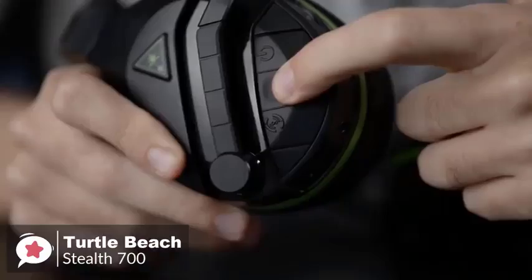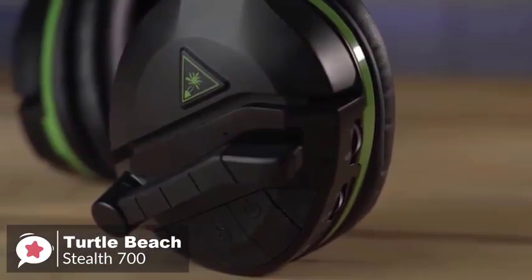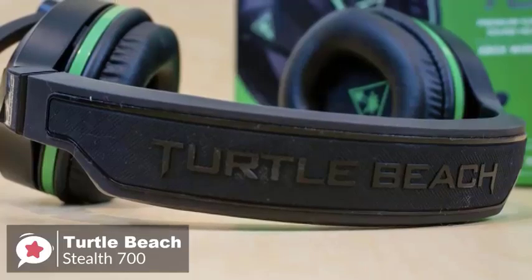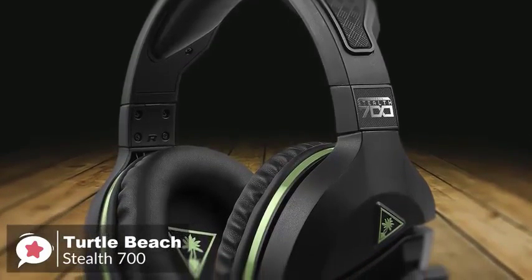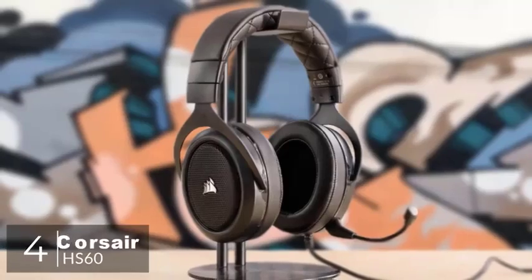The 10-hour battery life estimate is accurate, and we found it could go a few gaming sessions between charges. Overall, the Stealth 700 is a great all-around gaming headset that should appeal to all types of Xbox One owners — it sounds superbly atmospheric, really pitching you deep into the drama of whatever you're playing. At number four is the Corsair HS60.